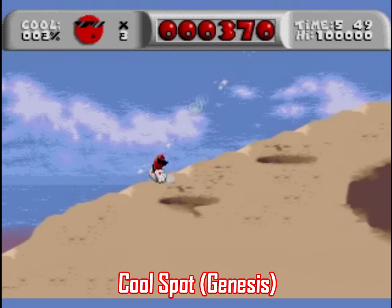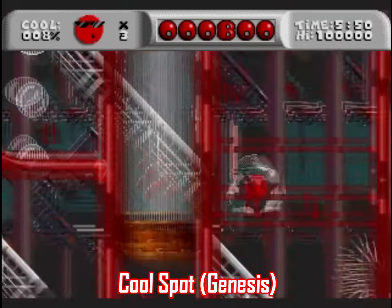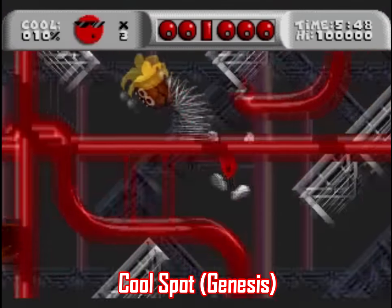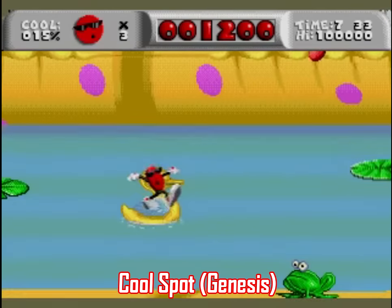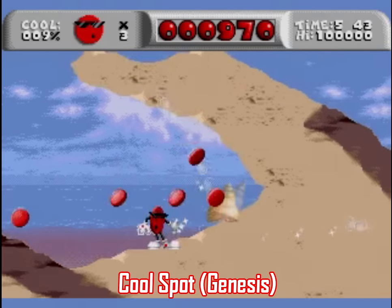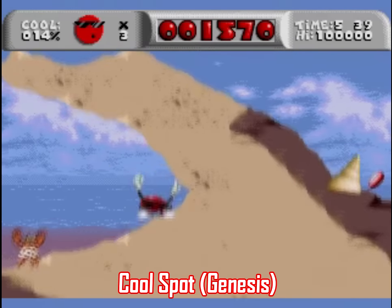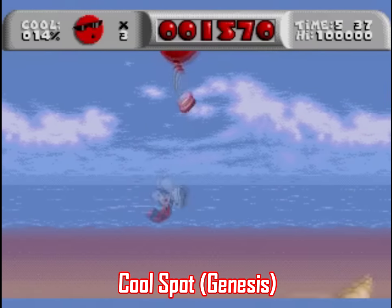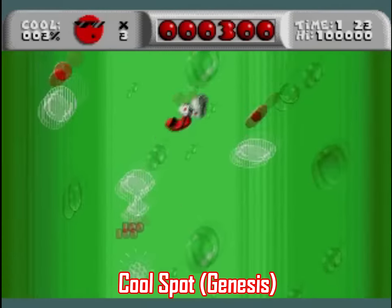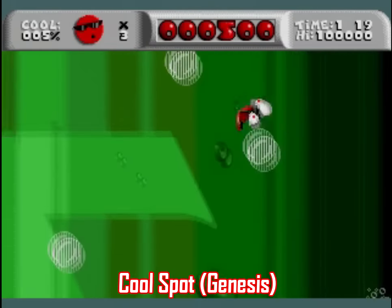First, the Genesis version has a better resolution resulting in a slightly zoomed-out view screen, meaning your Coolspot sprite is a bit smaller and you can see a lot more of the level. Second, the soundtrack just sounds really freaking cool on Sega. Check this out. So yeah, Coolspot may be shameless product placement, but it's actually not that bad of a platformer, especially on Genesis.